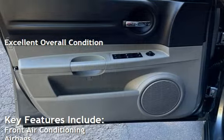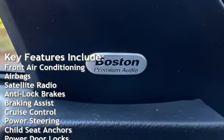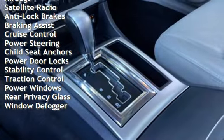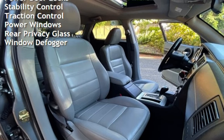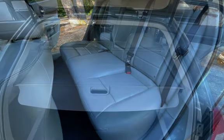Key features include front air conditioning, airbags, satellite radio, anti-lock brakes, braking assist, cruise control, power steering, child seat anchors, power door locks, stability control, traction control, power windows, rear privacy glass, and window defogger.